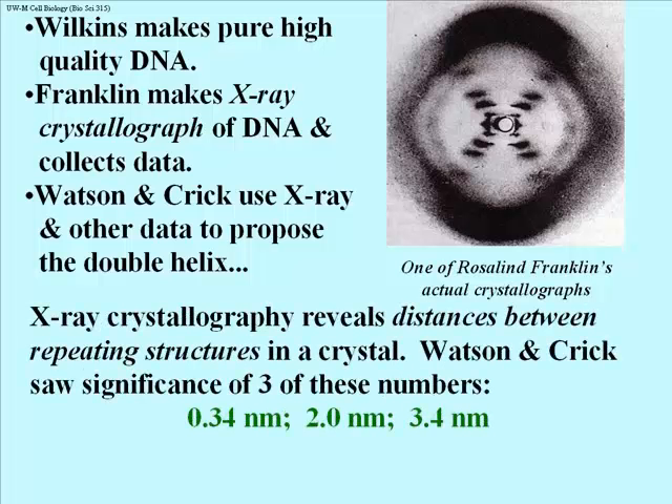What X-ray crystallography does is it reveals the distances between repeating structures in a crystal. The DNA was crystallized and Rosalind Franklin reported out three numbers: 0.34 nanometers, 2 nanometers, and 3.4 nanometers. Watson and Crick, with the help of their understanding of biochemistry and the structure of organic molecules, were able to deduce the following.